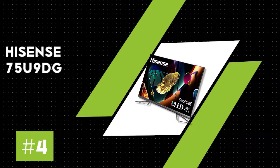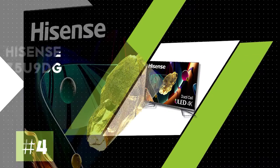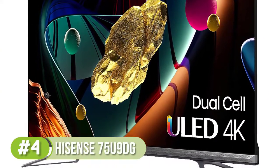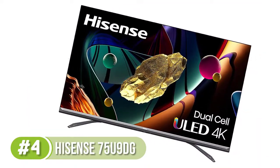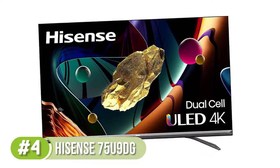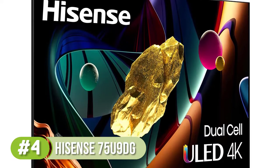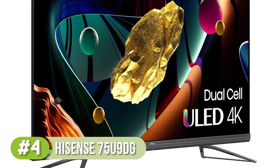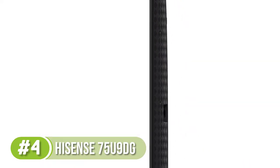Number 4: Hisense 75U9DG. The Hisense 75U9DG is the best 75-inch TV we've tested for home theaters. It delivers stunning picture quality in dark rooms and looks almost as good as OLED TVs. It uses a unique dual-panel technology that stacks two LCD panels on top of each other, helping it achieve the best contrast ratio we've tested on any LED TV, with minimal blooming around bright objects, which is important for watching movies in dark rooms.